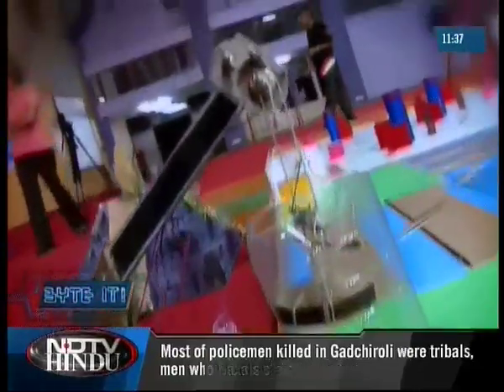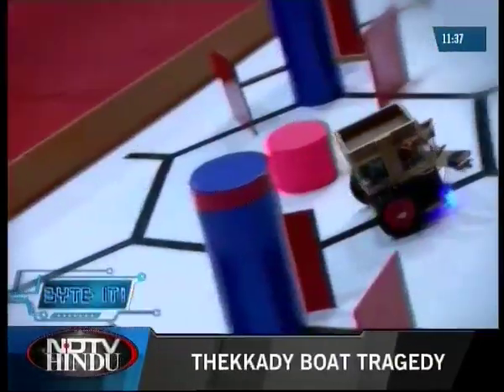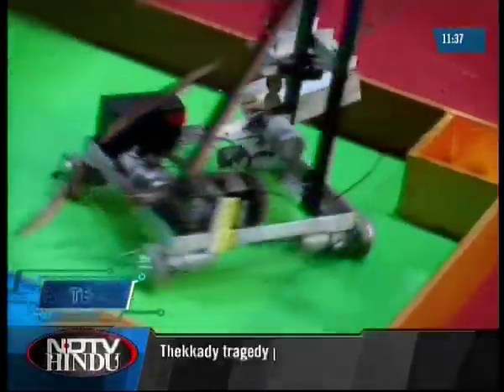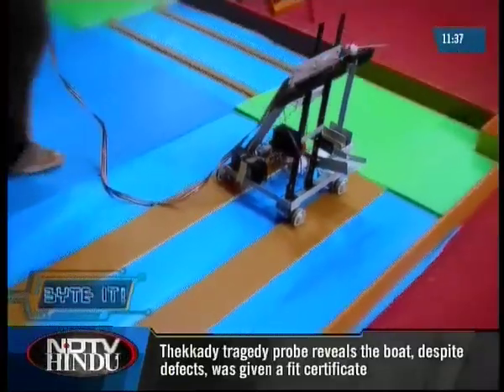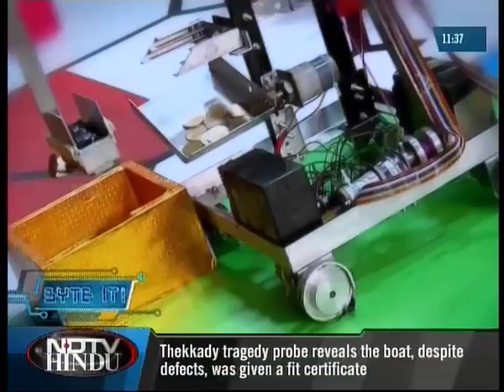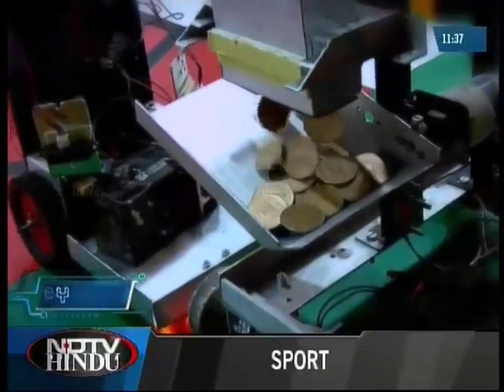Shastra 2009 did a good job of spinning a story around almost every event. The Spanish were invaded by the Aztecs and now it's time for revenge — Robotics Gold Rush had a manual bot and an autonomous one work together to retrieve the gold loot and return it to the Spaniards.